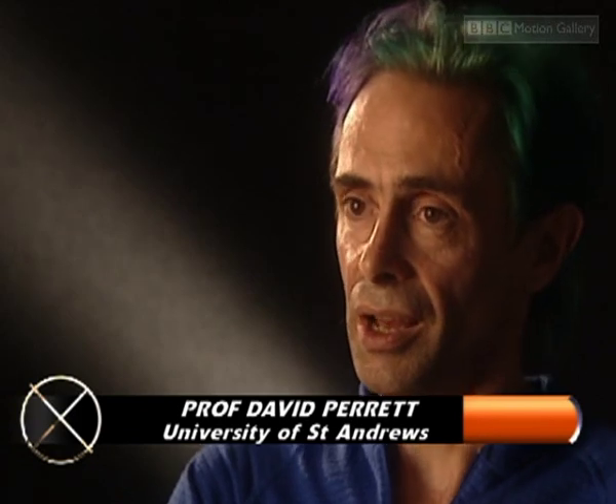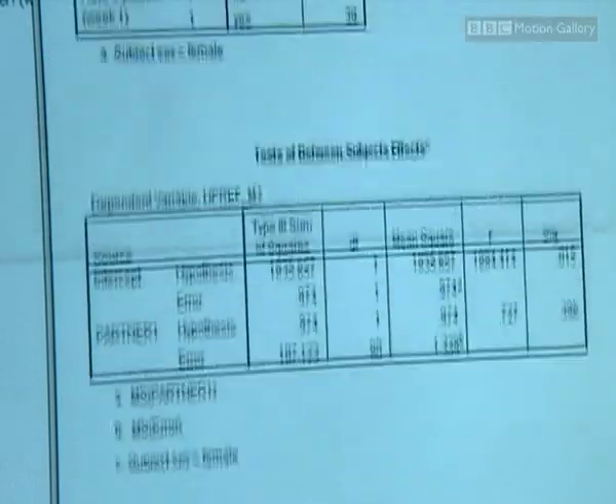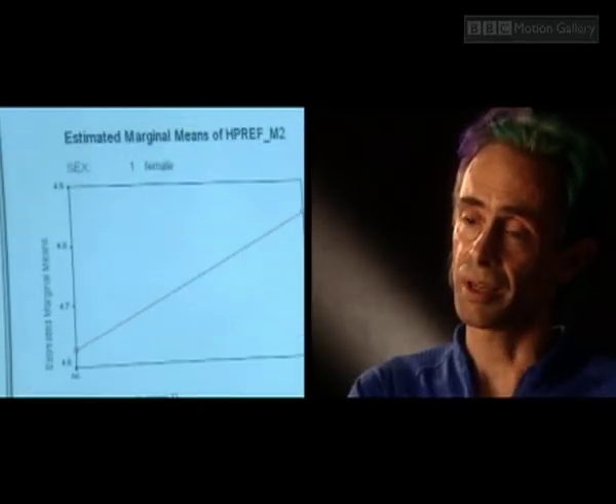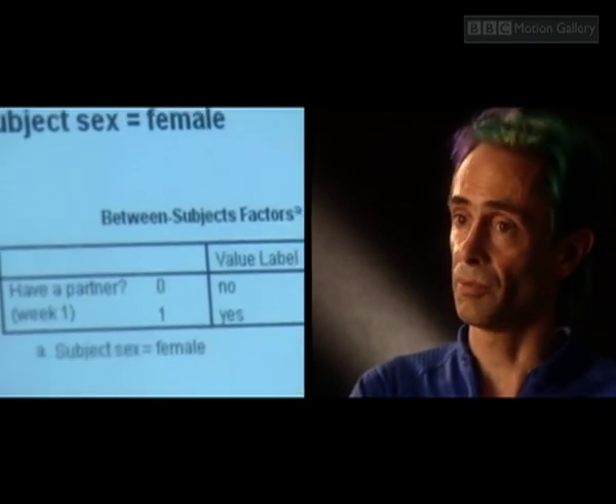Web experiments open a new window because through them you can reach a large number of people and therefore assess people with different backgrounds. To get the opinions of a large section of the community is far more important, and then you can discover the generality of laws about what is attractive and what isn't.